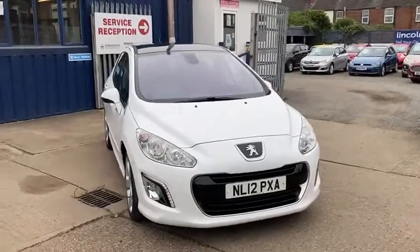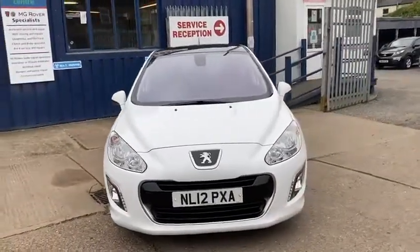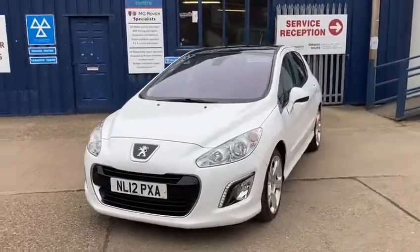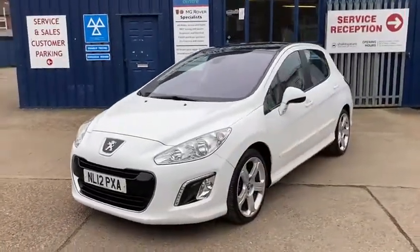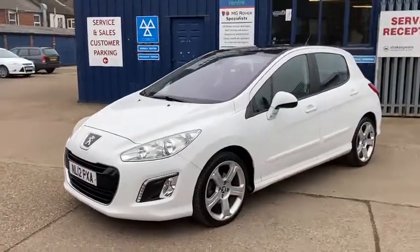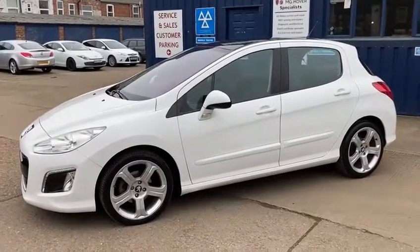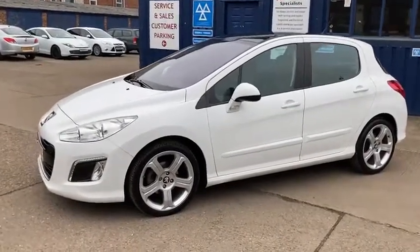It's in fantastic condition, it's got the full service history, it's a lovely spec and it really does look nice. I think that's all I can say with this one — if you've got any more questions, please get in touch, and thanks for watching.